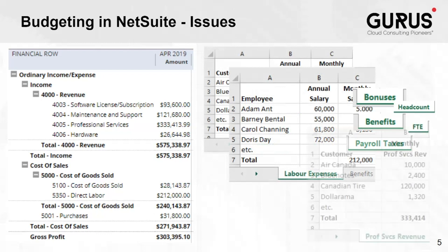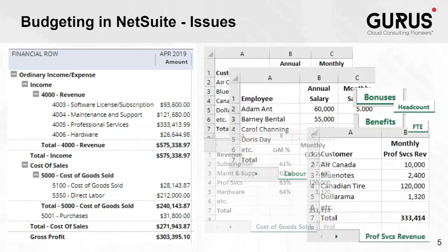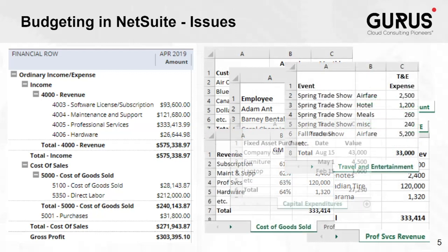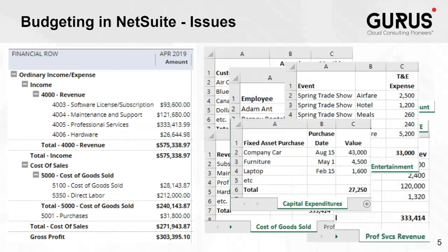Since NetSuite doesn't support these driver-based calculations, many companies that use NetSuite have a separate system, usually spreadsheet-based, for development of the budget which gets imported to NetSuite when the budget is finalized.